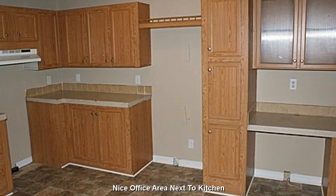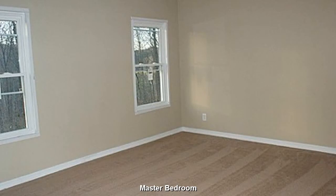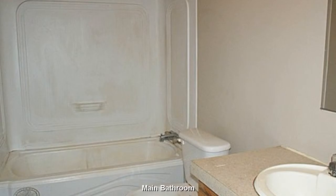A quaint little office area next to the kitchen. A good sized master bedroom with ample closet space. With a bit of a creative touch, this will be quite the cute little bathroom.